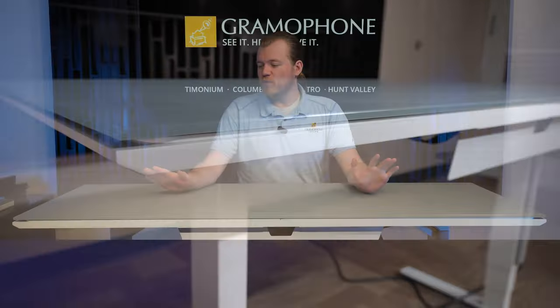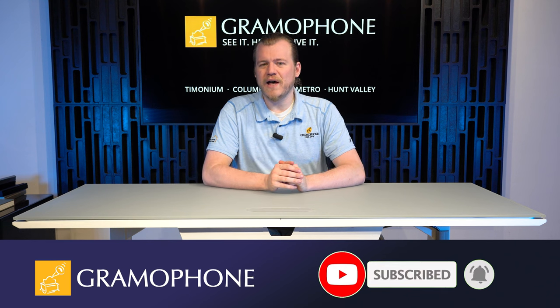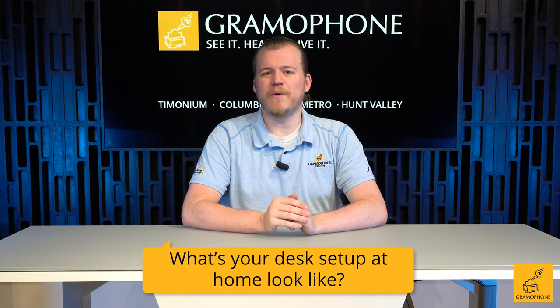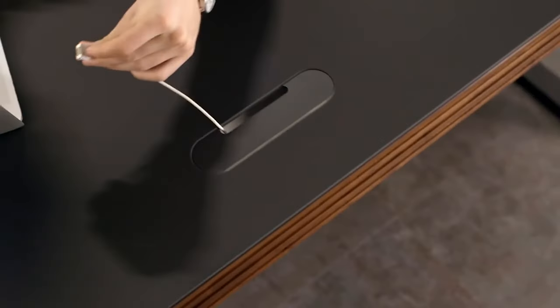Hey everybody, before I get into some more of the details on the Centro 6451, don't forget to subscribe to the Gramophone channel and click that bell icon down below. Here's your question of the day: what does your desk setup at home look like? As for me, mine is an old table with an adjustable flap on the side, and I'd really like to replace it with something like this.